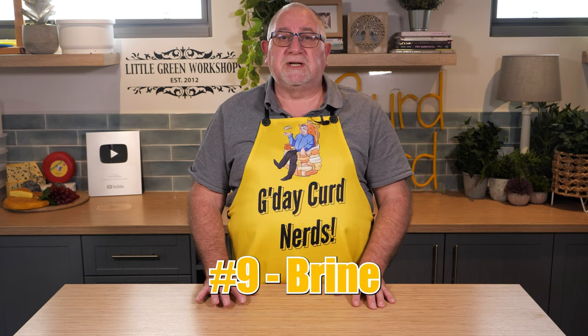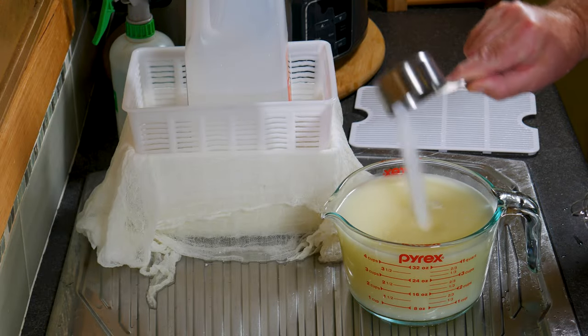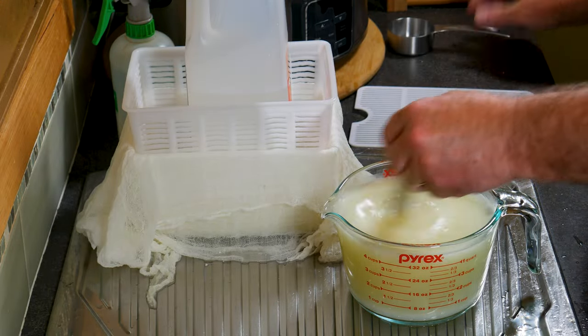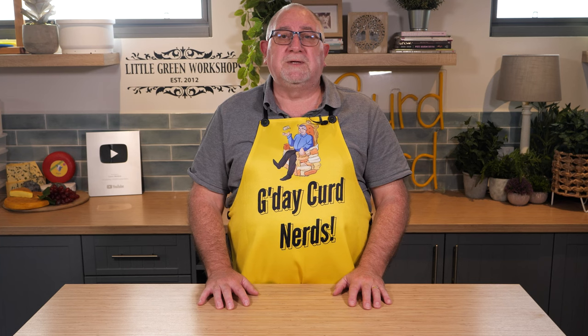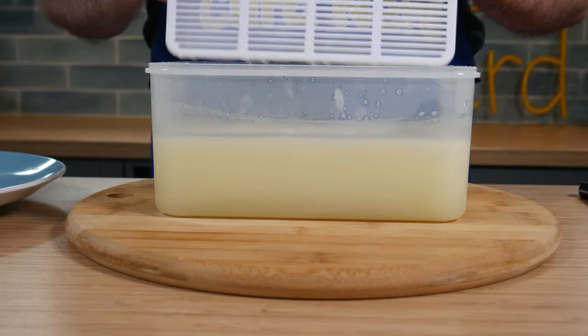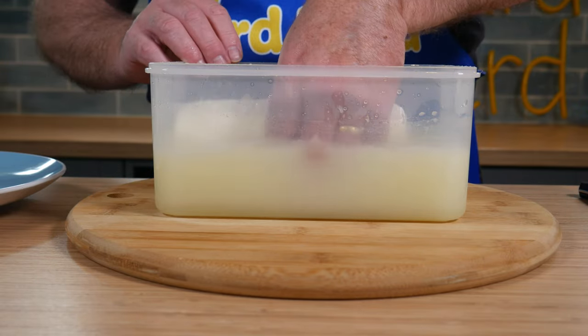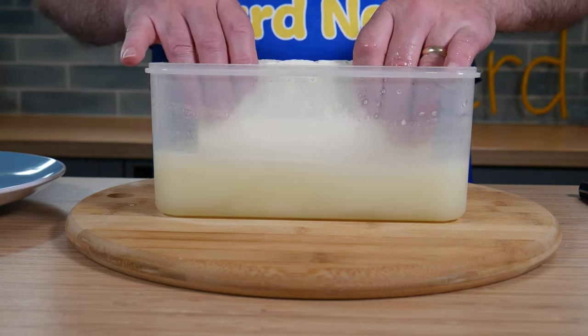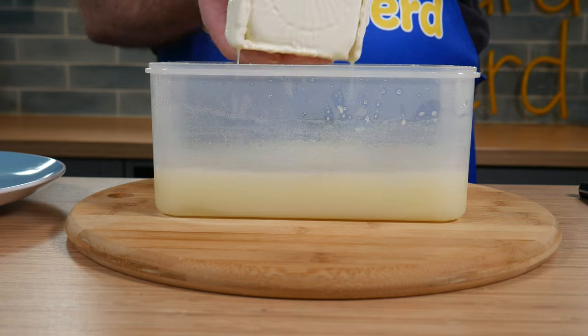Number nine is brine your cheese with whey. Whey can be used as a base for your brine when making feta, halloumi, or other brined cheeses. To two litres of whey, add 450 grams or one pound of salt to make an 18% brine saturation. It contains enough calcium and lactic acid, so you won't have to add calcium chloride or vinegar to the brine. This prevents the cheese from going slimy during the salting process.